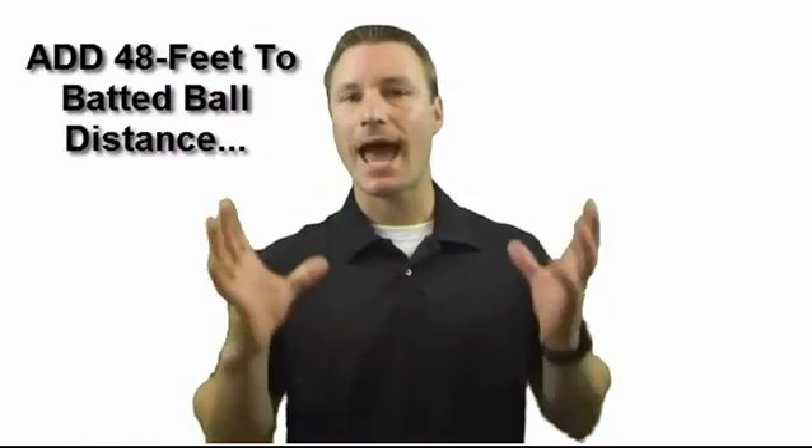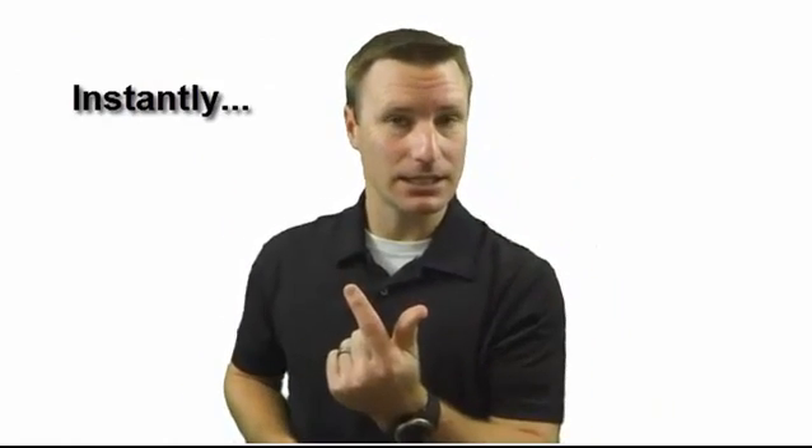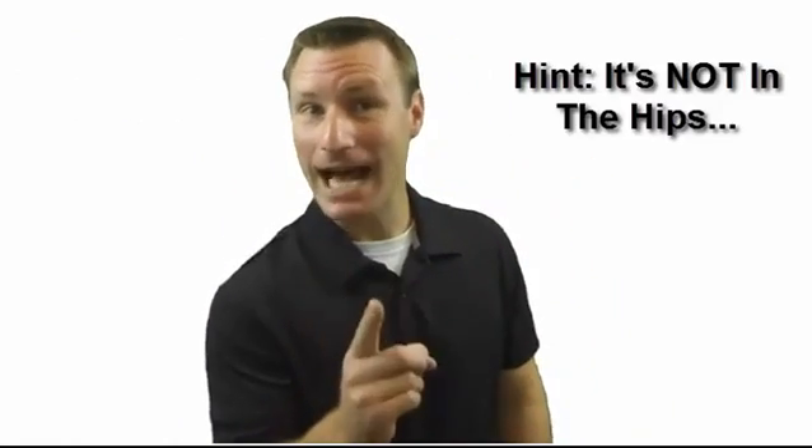New study reveals the number one dead-simple strategy to add 48 feet to batted ball distance instantly. And guess what? It's not in the hips.